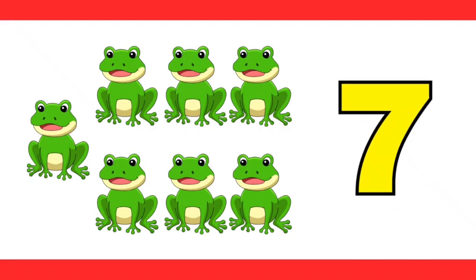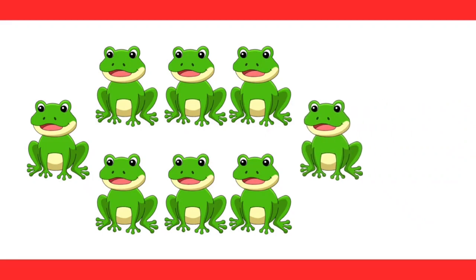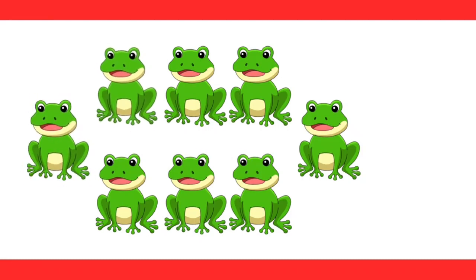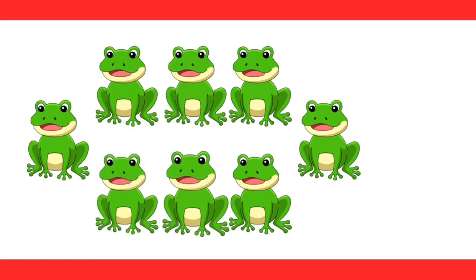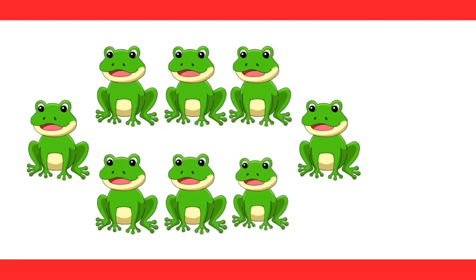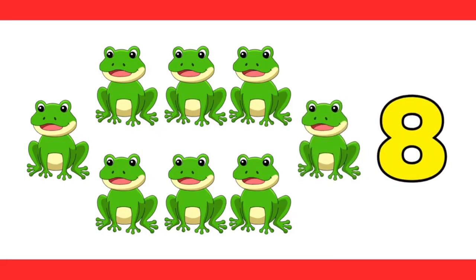Wait, let us add one more frog. How many frogs do we have all together? Let's count. One, two, three, four, five, six, seven, eight. That's right, eight is correct.